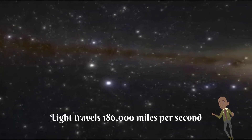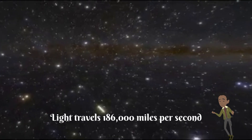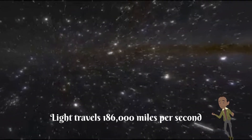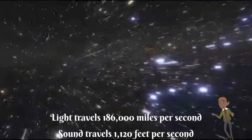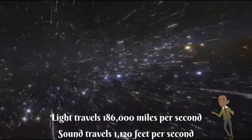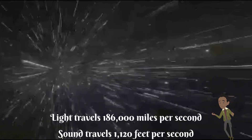Light travels 186,000 miles per second. That is super fast — a lot faster than sound, which only travels 1,120 feet per second. So think about that. Light travels faster than sound, which means people usually see what you do and what you're about before they hear what you're saying.